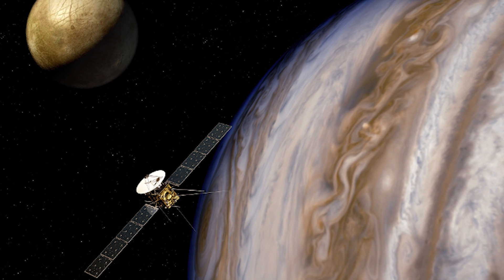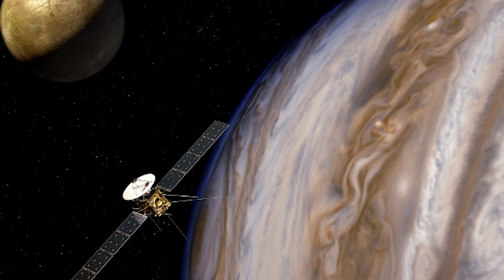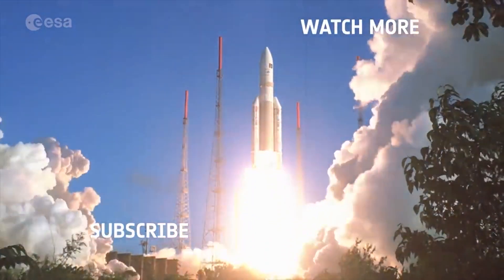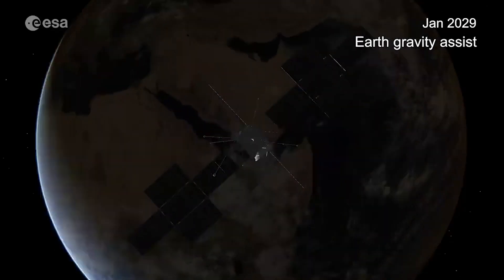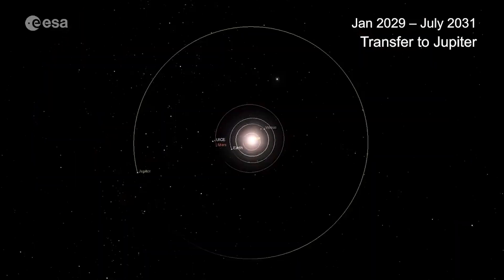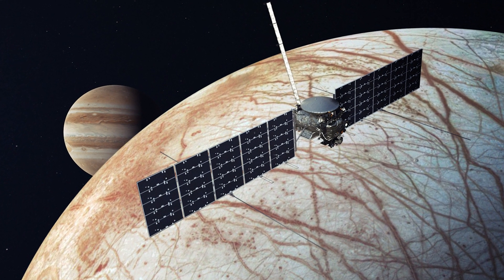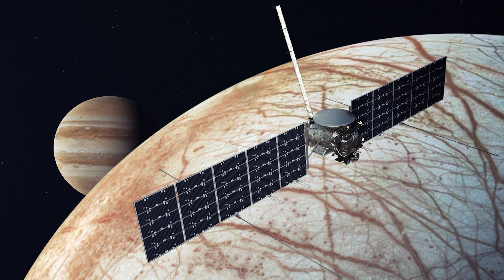However, the mission faced a setback when the COVID-19 pandemic hit and caused delays in the launch. Originally scheduled for launch in 2022, the new launch date is now set for April 2023, and the spacecraft will take a different route to Jupiter that will take 7.5 years to arrive and spend at least three years exploring Europa, Ganymede, and Callisto. The JUICE mission will also be joined by NASA's Europa Clipper mission, scheduled for launch in 2024, which will arrive in April 2030.